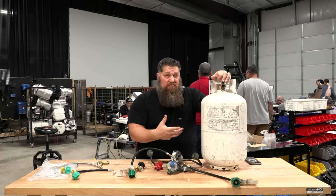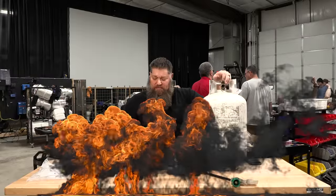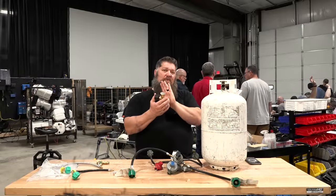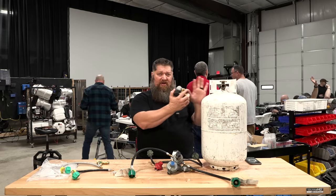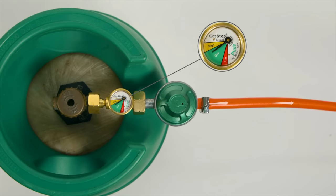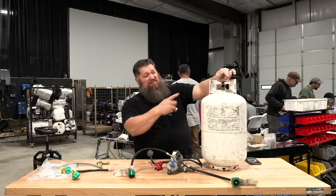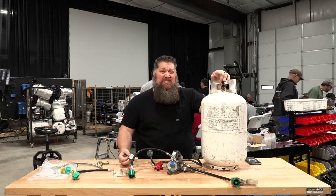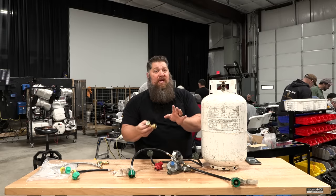That's kind of a problem, right? Because all we need is a spark, and if we have a spark and we have propane flow, well, we've got problems. So what the guys over at Gas Stop did — they created the same device, an excess flow valve, but it completely stops the flow of propane. That does add a feature of safety if you're traveling down the road and your propane is on, or even if no appliances are on but the valve is open — this will help protect it. It adds a level of safety.